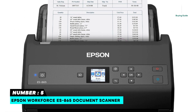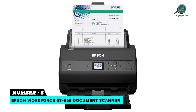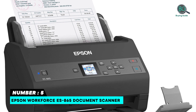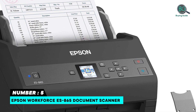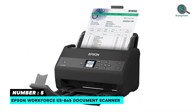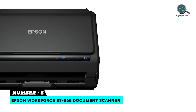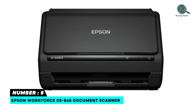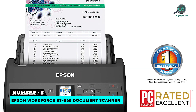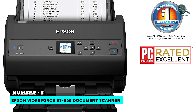Number five: Epson WorkForce ES-865 document scanner. Quickly scan stacks of important documents with the fast, affordable, robust WorkForce ES-865 color document scanner, designed for your business. The ES-865 speeds through both sides in a single pass at up to 65 ppm. Intuitive Scan Smart software easily scans, reviews, and saves documents. TWAIN driver included for seamless compatibility and easy integration with virtually any scanning software. Supports Windows and Mac operating systems.